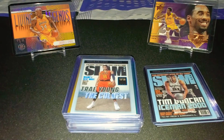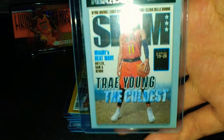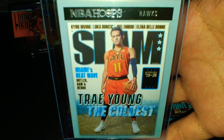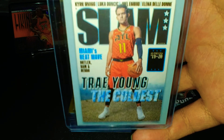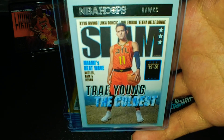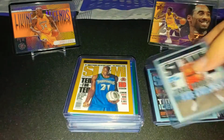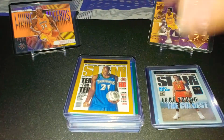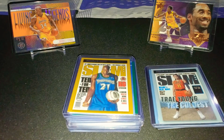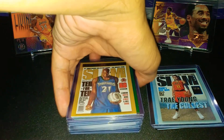Next up, the coldest — Ice Trae — Trae Young. Perfect time to get this card, because the Hawks are soaring right now, climbing up. They added some complementary pieces for Trae Young this season and they deserve to get into the playoffs. Time will tell if they'll sustain their current trajectory, but hopefully they do because I want to see how Trae Young fares in the playoffs and handles pressure, especially on the defensive end.